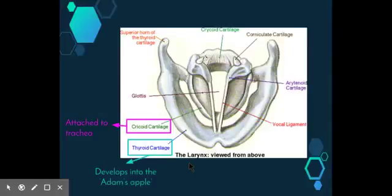Three pairs of smaller cartilages form part of the lateral and posterior walls of the larynx. The most important of these are the laterally placed arytenoid cartilages, because these anchor the vocal cords. Muscles connect the cartilages to the head or neck, while others alter the position, shape, and tension of the vocal folds.